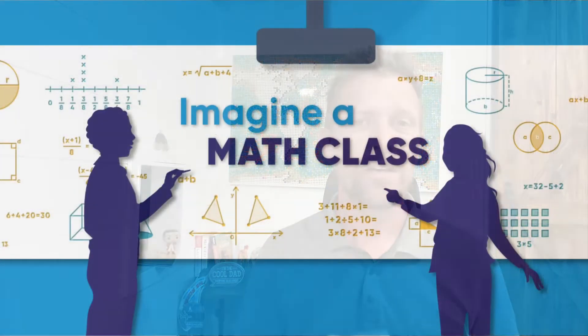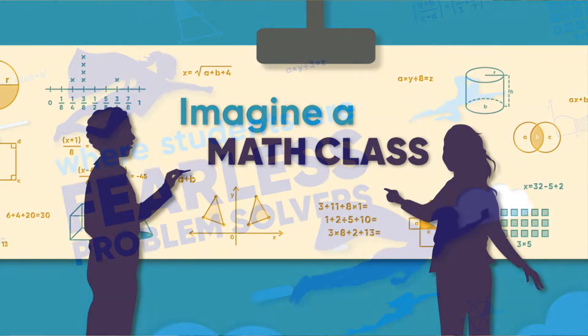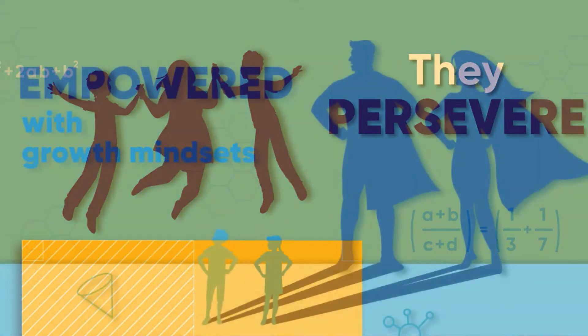IntuMath uses a student-centered approach that fosters the development of confident problem solvers through the use of carefully crafted mathematical tasks and embedded discourse. Your students will develop proficiencies in mathematics and become fearless problem solvers, and that's really what math is all about.